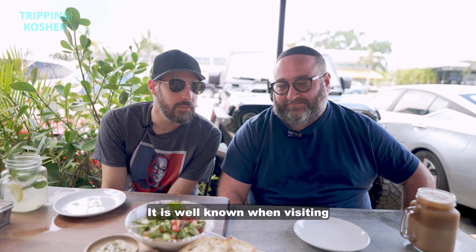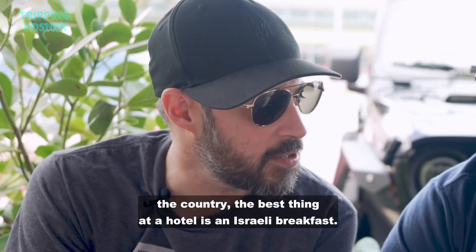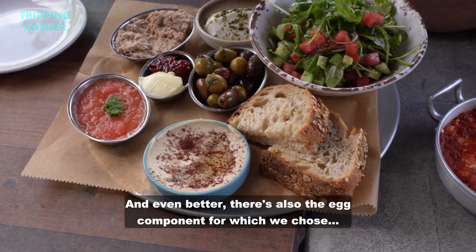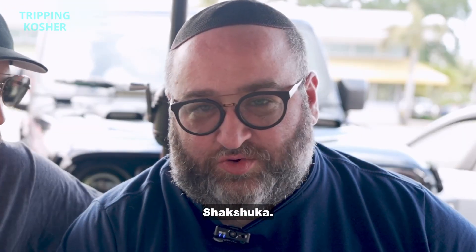It is well known when visiting the country — the best thing at a hotel is an Israeli breakfast. Dairy options, eggs, cheeses, pureed veggies. And even better, there's also the egg component, for which we chose shakshuka.